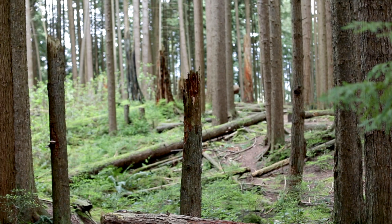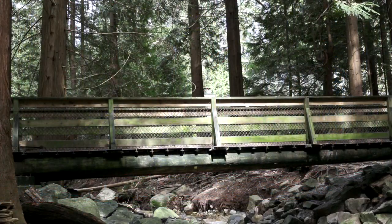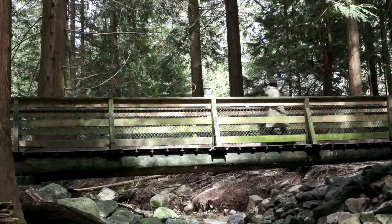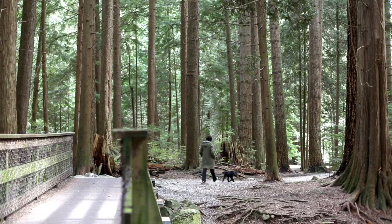My name is Sandrine Pellissier. I'm originally from France, but I moved to North Vancouver about 14 years ago. I'm a painter. I do mostly landscapes that are inspired by what I see here. I have a dog, so I walk my dog every day, and I go into the parks and the forests, and that's where I take most of my reference pictures.